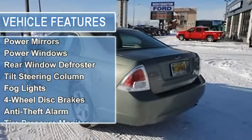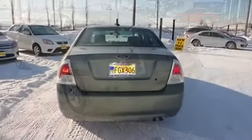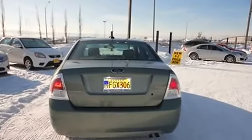Auto-dimming rearview mirror, cruise control, keyless remote, power mirrors, power windows, rear window defroster, tilt steering column.